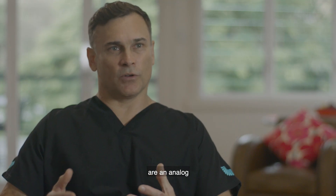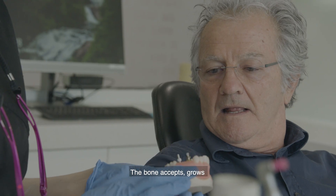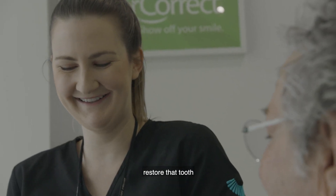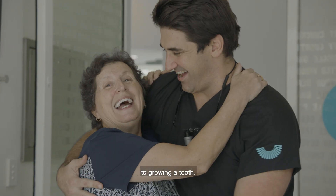Dental implants are an analogue of a tooth root. So to replace a tooth, we can place an implant there. The bone accepts and grows onto the implant, and then we can restore that with a tooth or something like that. So it's about as close as we can get at the moment to growing a tooth.